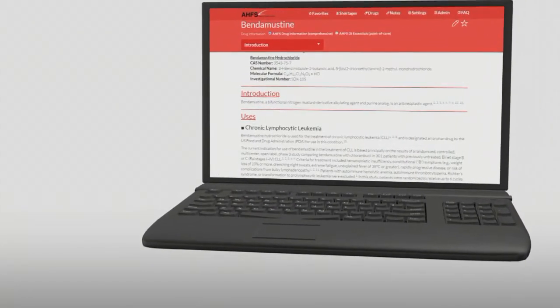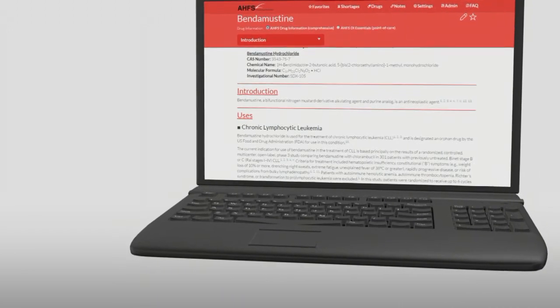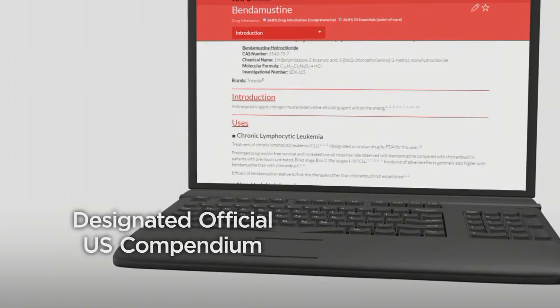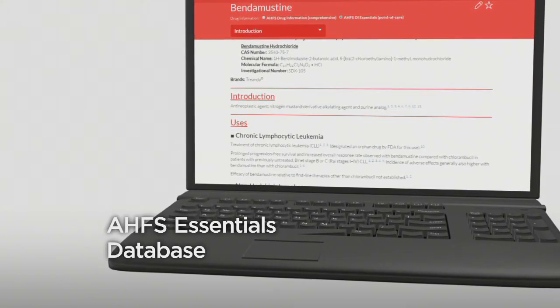AHFS CDI contains AHFS Drug Information, an officially designated US compendium, and the more concise point-of-care AHFS Essentials database, which includes the same unbiased evidence-based coverage of off-label uses.